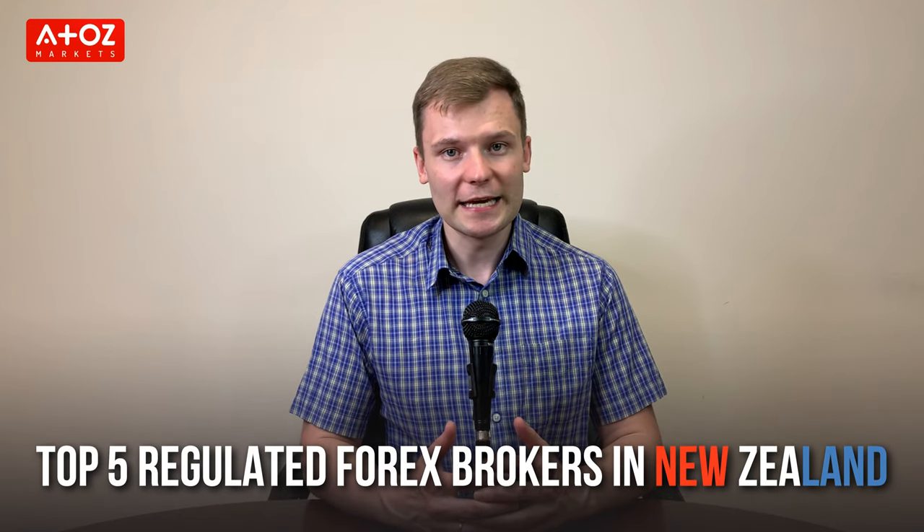Welcome back, it's Yuri Saffrono, aka Professor Forex. I have a PhD degree in finance and I teach hundreds of students every year. In this video, I'm going to show you my top 5 picks for the best regulated CFD brokers in New Zealand.